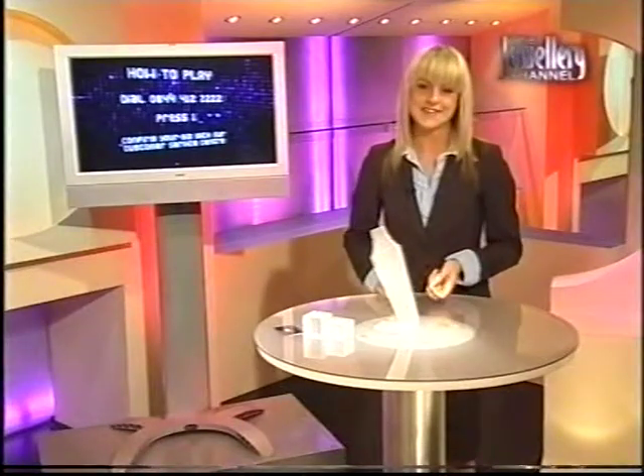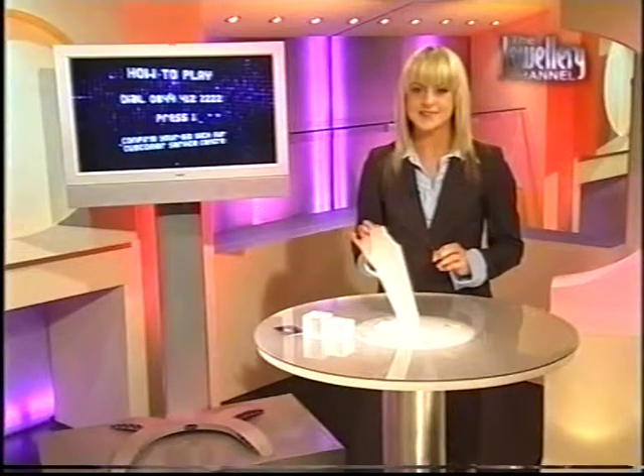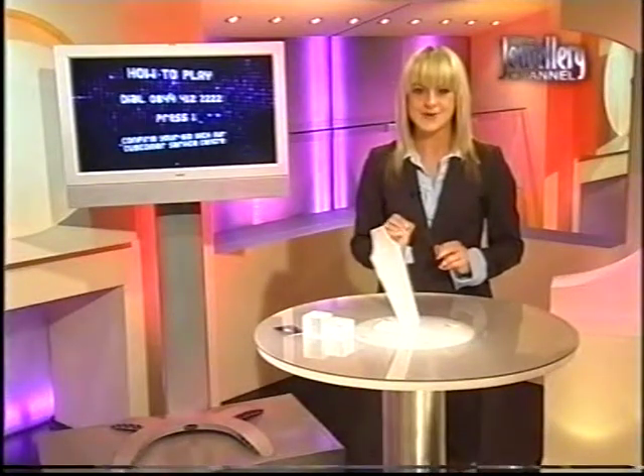Welcome back. You are here with me, Sarah Lu at The Jewellery Channel. If you have just joined us here, we are so excited to be here with you. We are a brand new channel bringing you beautiful jewellery, beautiful gemstones from all around the world, exclusive designs straight to your door.